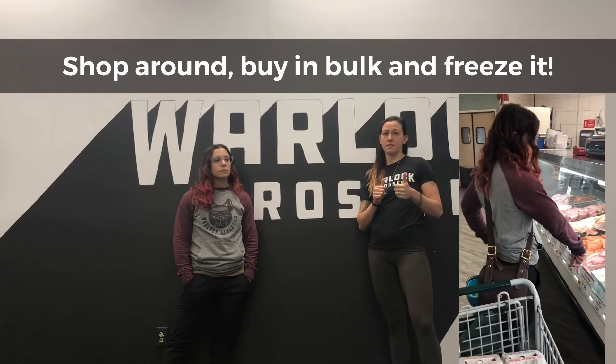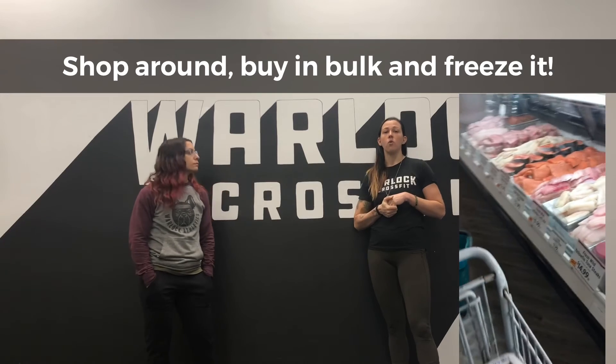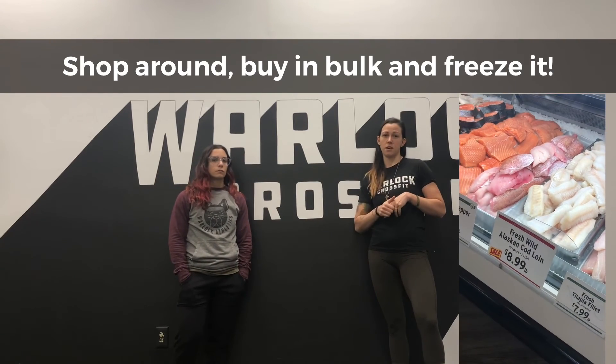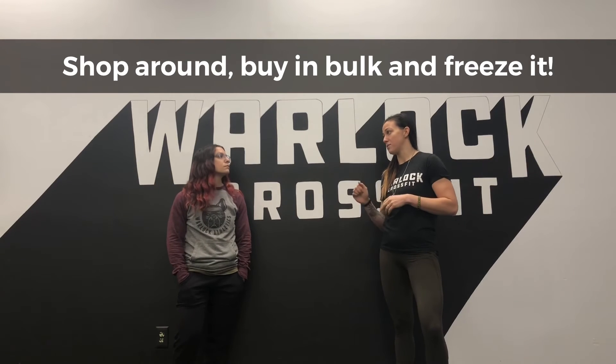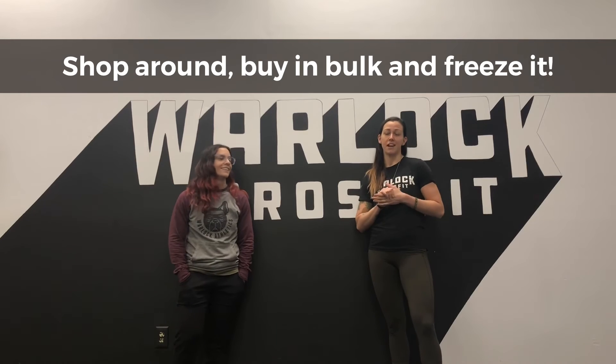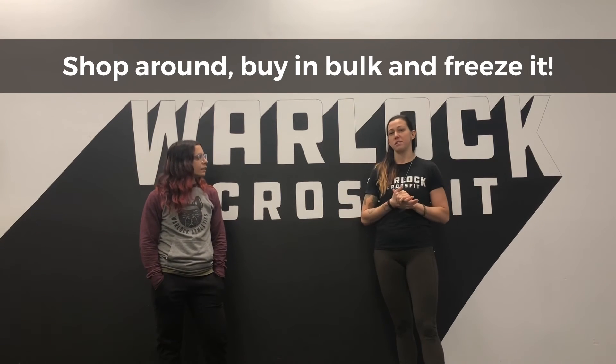Trader Joe's is another great place, although it is out of the way. If I'm ever over in Connecticut I definitely stop by. They have frozen red Argentine shrimp usually at $9.99 a pound, so I literally buy like 10 bags and just put them in my freezer. That way if it's midweek and I can't make it to the store, it's there and I have no problems.